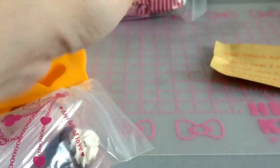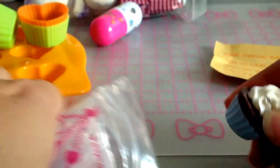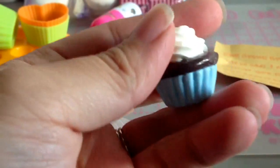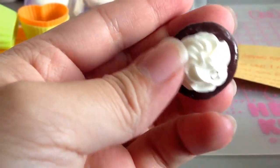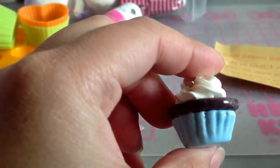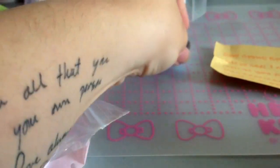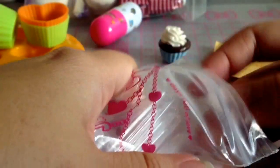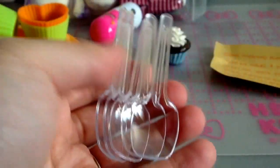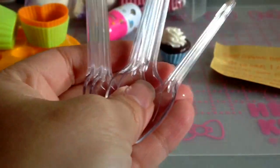Thank you so much, Charmaine. And then here's a cupcake — this one is so cute. I really like how you did the whipped cream on the top. And she said these are good for mixing, for resin. So thank you so much. I'm going to try these and see how they work.